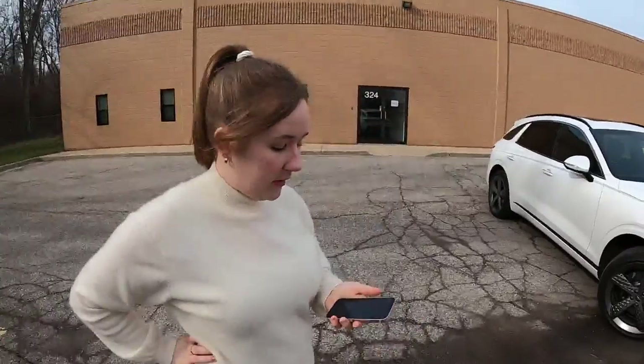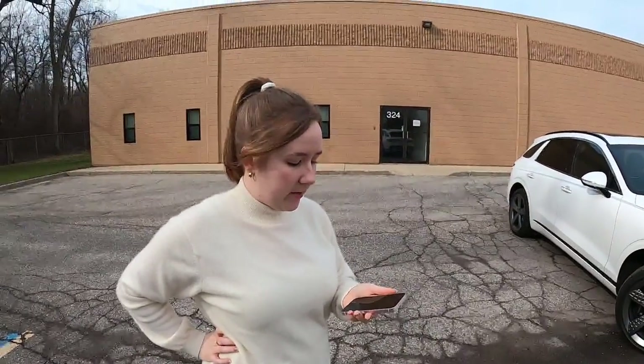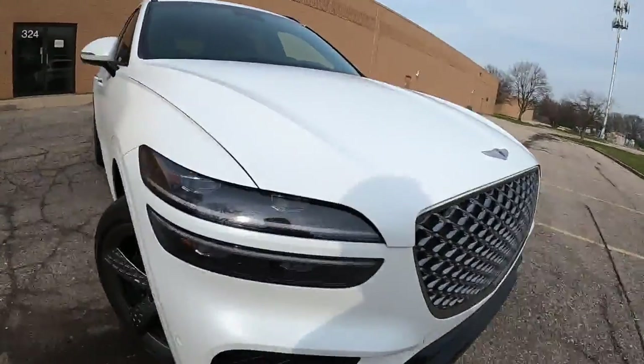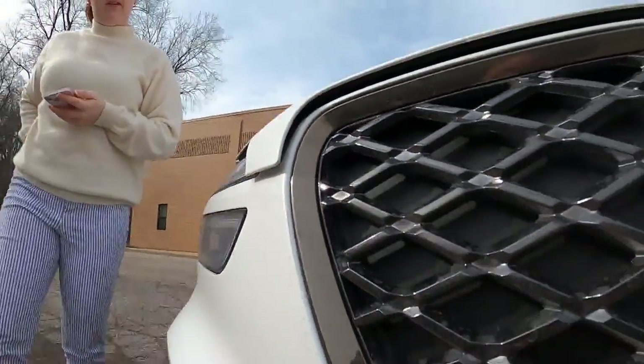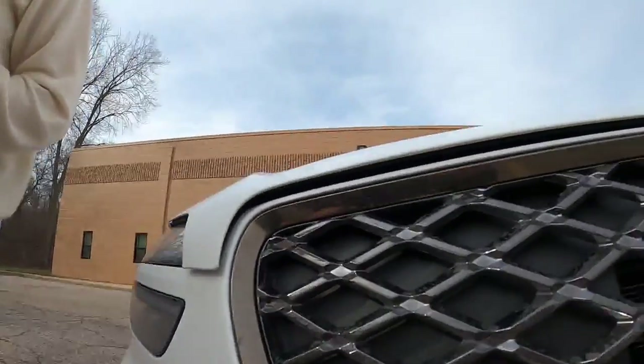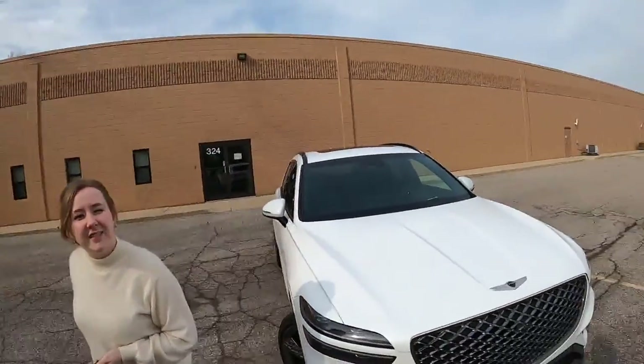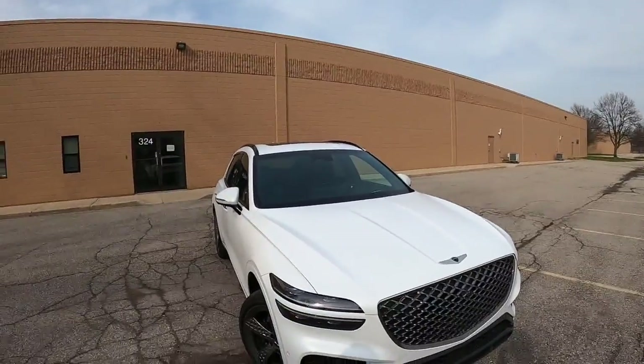Any last minute comments? Joshua John is asking if it has a hood overlap — yeah, you can kind of see right here. Just an interesting styling element. All right, thanks y'all for watching. We'll see you on the next one. We're Charlie and Alyssa with Daily Motor, and as always — drive on.